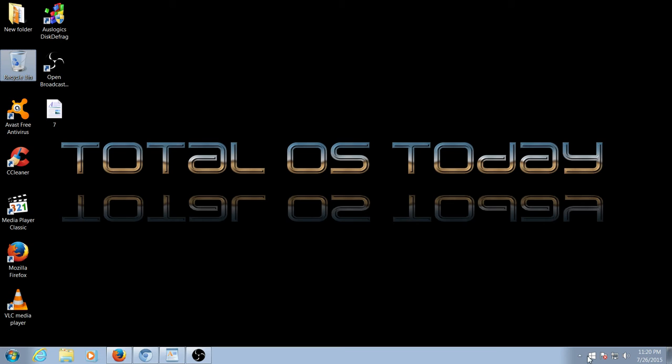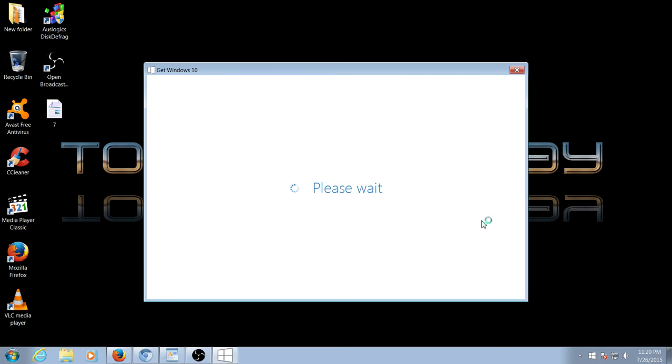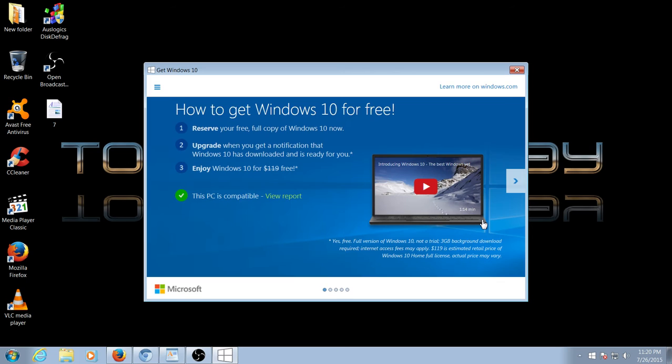You will need Windows 7 Service Pack 1 to qualify for your free upgrade to Windows 10, as you can see here. I'm all set to go with this particular machine. It says here that this PC is compatible. If it doesn't say that, or says incompatible, you're probably not going to qualify for the free Windows 10 upgrade. By the way, I believe Windows 10 will rock — but that's for a different video.